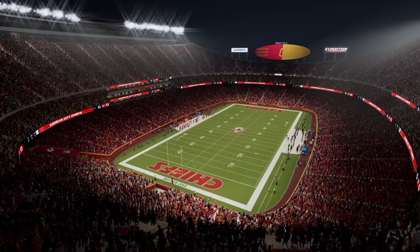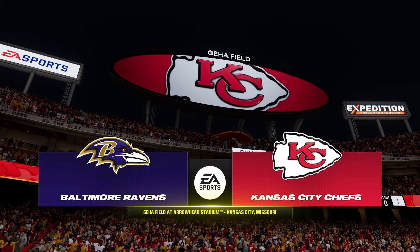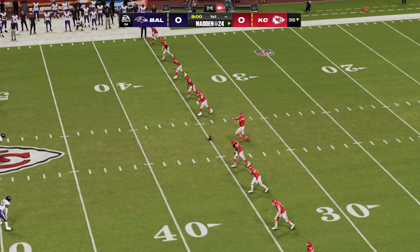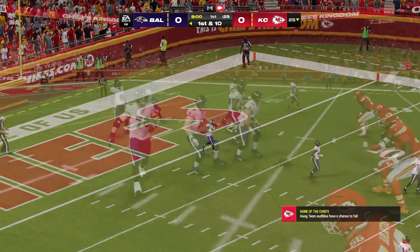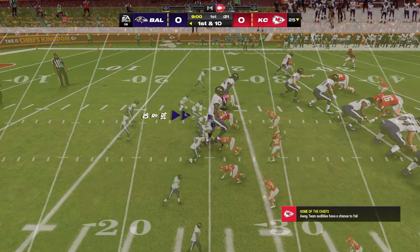It is perhaps the best home field advantage in all of football and certainly the loudest as we welcome you inside Arrowhead Stadium in Kansas City. Tonight we've got the crew set for what should be a real treat, a great Monday night matchup as it'll be the Baltimore Ravens taking on the defending Super Bowl champions, the Kansas City Chiefs.